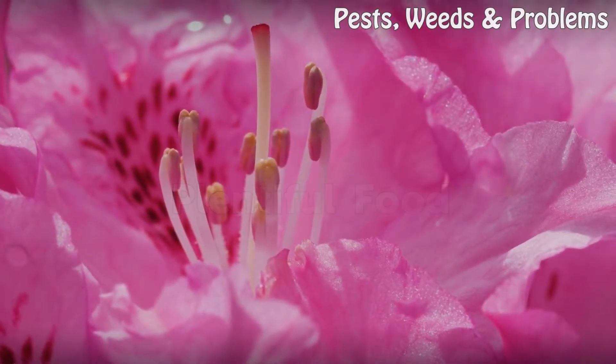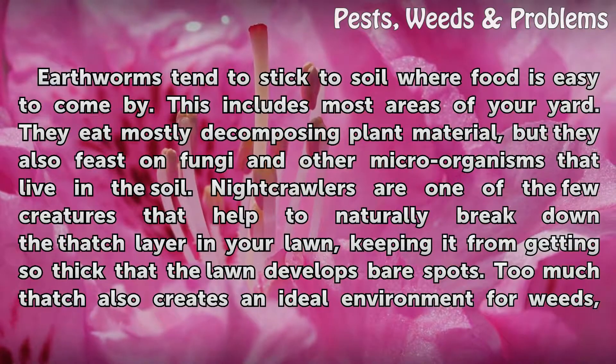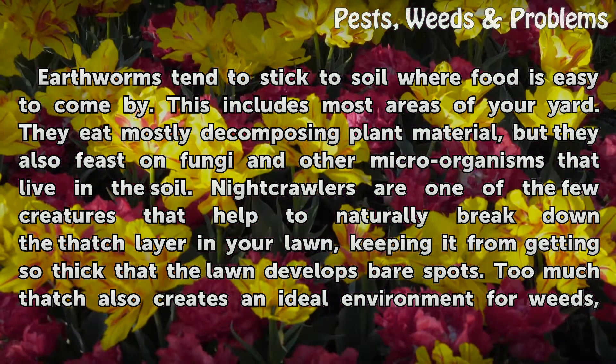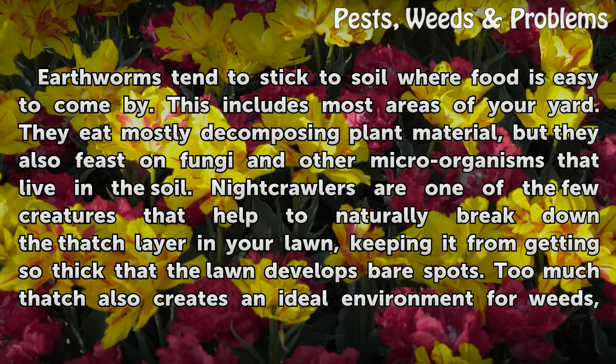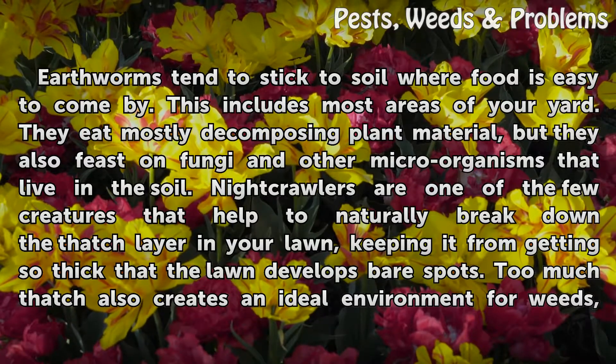Plentiful food: Earthworms tend to stick to soil where food is easy to come by, which includes most areas of your yard. They eat mostly decomposing plant material, but they also feast on fungi and other microorganisms that live in the soil. Night crawlers are one of the few creatures that help to naturally break down the thatch layer in your lawn.